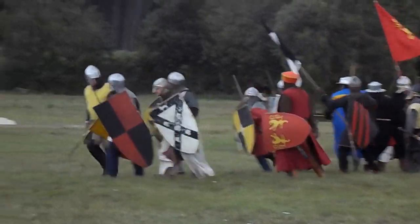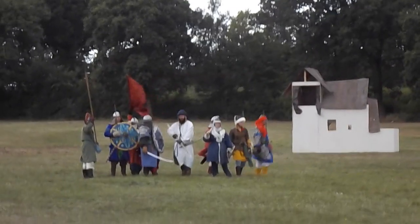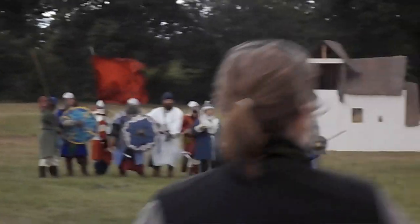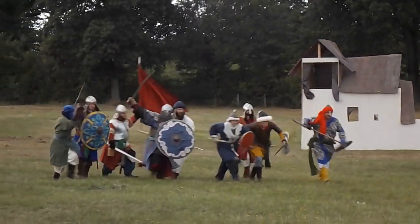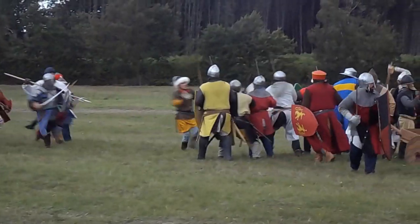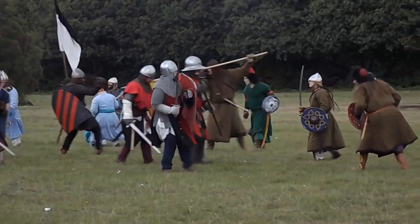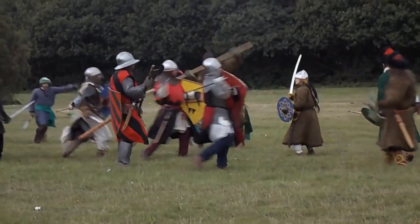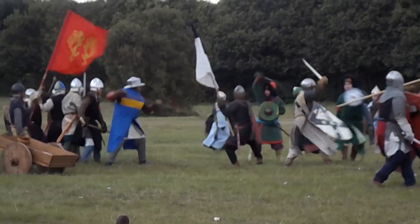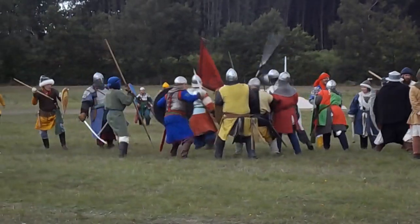It looks very much as though Saladin has also brought forward some of his archers. To have a storm of arrows raining down upon you is quite a terrifying experience. But Richard's army was well used to this and would stand their ground, defending themselves and the man along to their right hand side. It was all about keeping cohesion, keeping together as a force, defending yourself and the person to the right hand side of you.